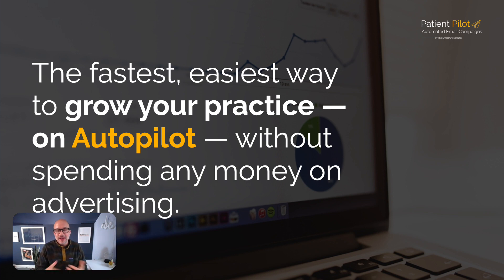Now, if you want to use ad spend, go for it. I have absolutely nothing against spending money on advertising. However, you have to realize that should be the icing on the cake — it is not the cake. Marketing: you really need to look at those organic, free channels first.